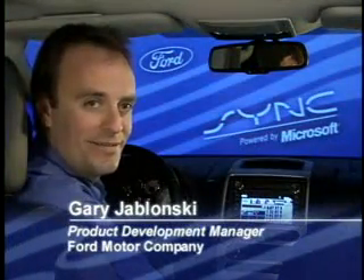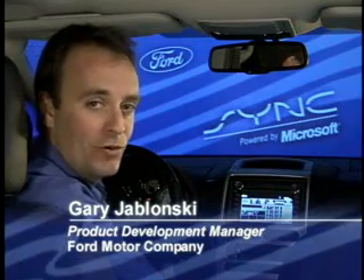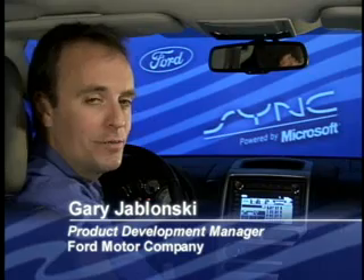Hi, my name is Gary Jablonski. I'm the product development manager at Ford Motor Company for entertainment, information, and communication systems.